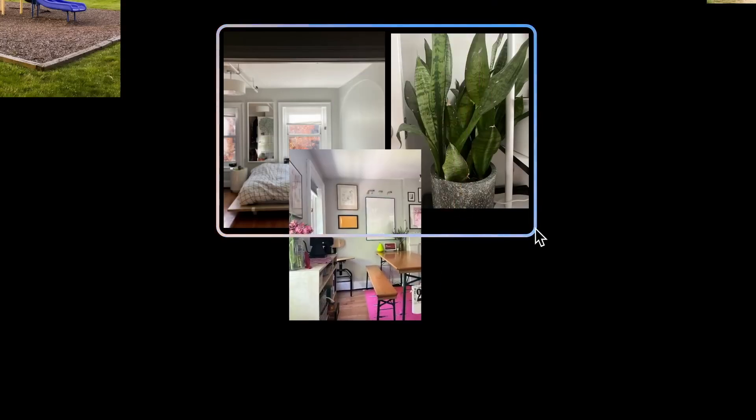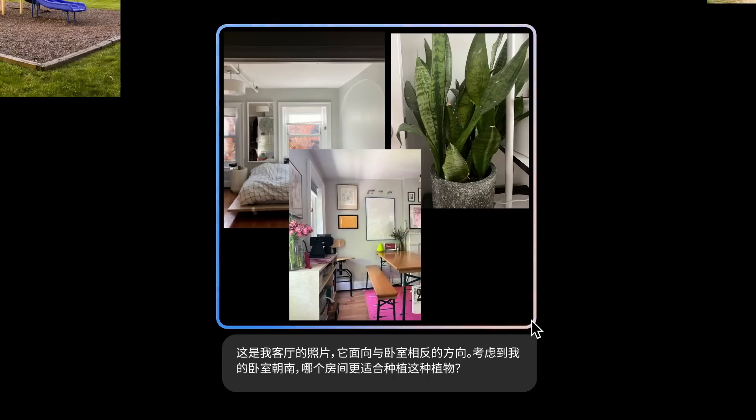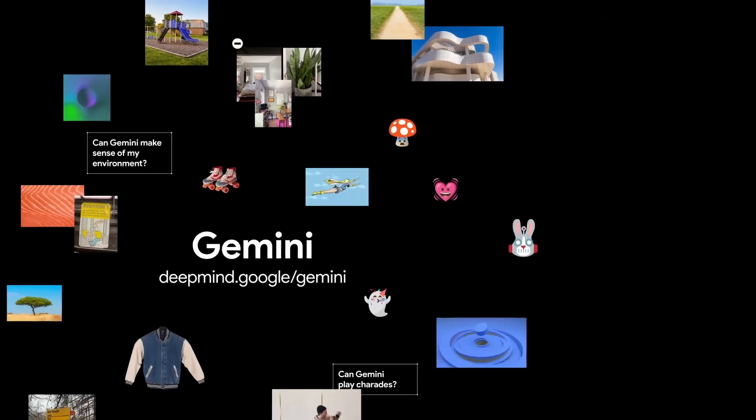Moving on to the dining room, which faces the opposite direction of the bedroom, would the plant do better in there? Gemini surmises that the dining room faces north, has lower light, and is therefore better suited for the plant. That's some incredible apartment planning with Gemini.